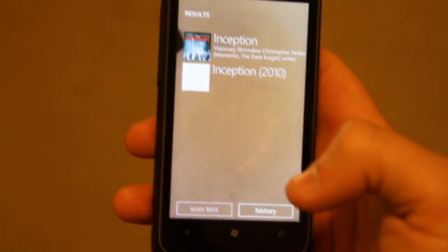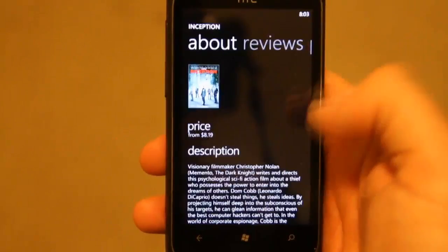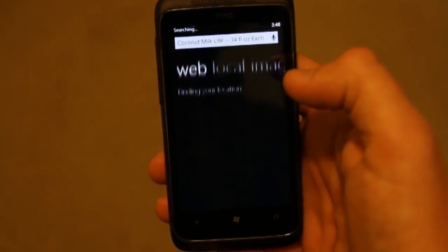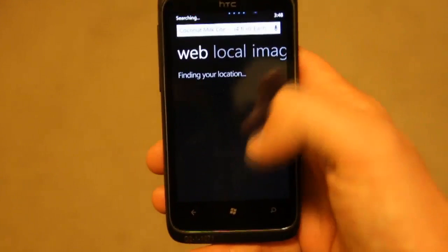When BingVision finds a product, it should take you to the product page like this, where we see prices, reviews, and apps that relate to the item. If BingVision doesn't have that information, it takes us to a web search instead.